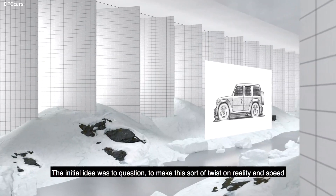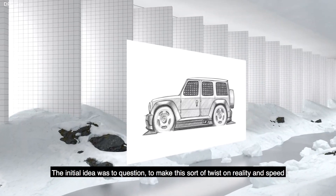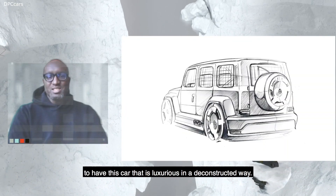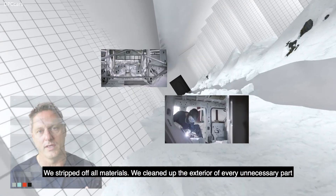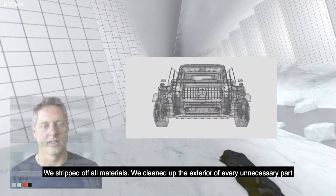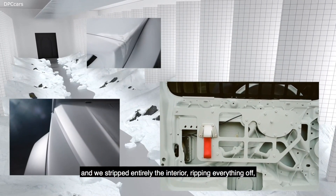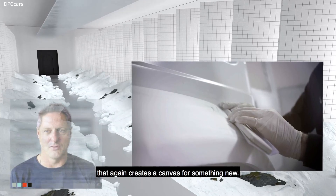The initial idea was to question — to make this sort of twist on reality and speed, to have this car that is luxurious in a deconstructed way. We stripped off all materials. We cleaned up the exterior of every unnecessary part and we stripped entirely the interior, ripping everything off. That again creates a canvas for something new.